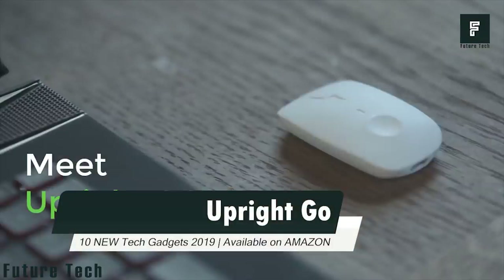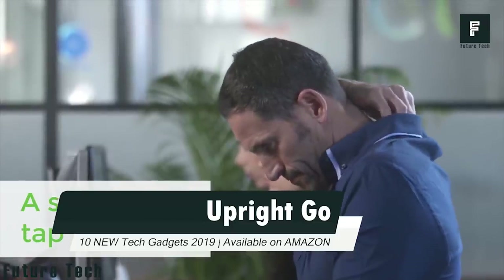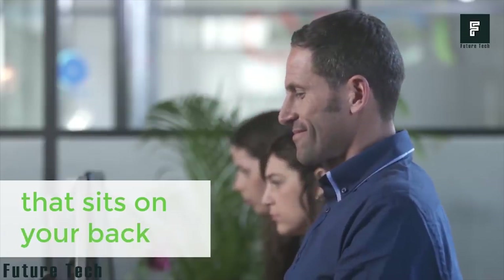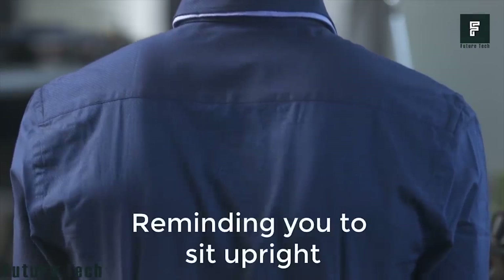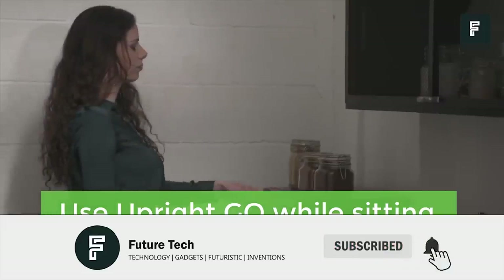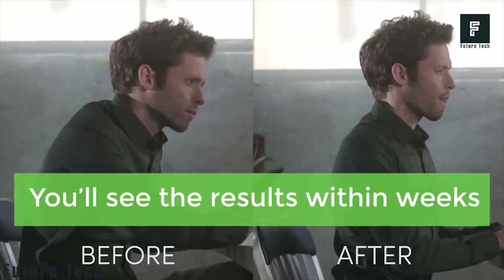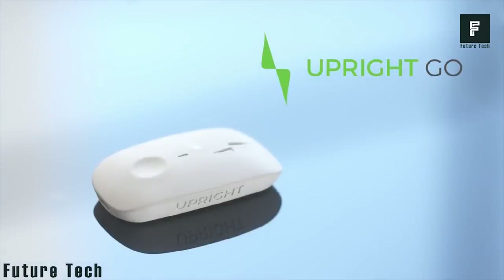Number 6: Upright Go. Introducing Upright Go, a small but effective device that helps to correct your posture. Upright Go tracks body posture and reminds you to sit straight. It is convenient for any position. Within just a couple of weeks, you can experience the result. Upright Go — a smart and simple posture trainer.